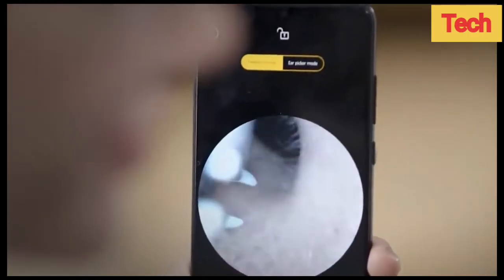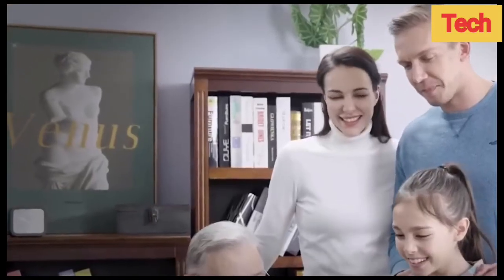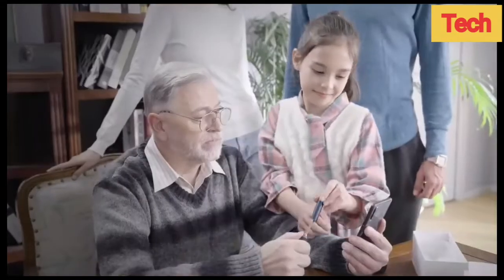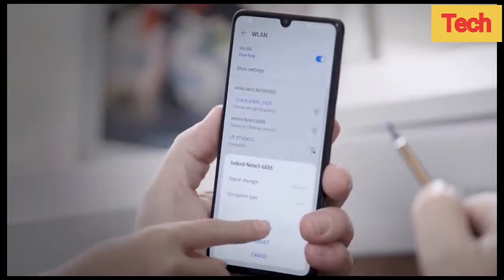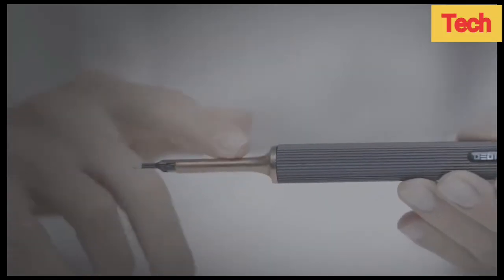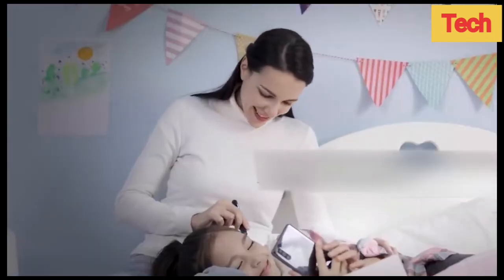Bee Bird features a 10 million pixel HD camera. You can view the footage on the app — it'll act as a guide allowing you to be as precise as possible. The high-speed Wi-Fi chip transmits the video without any lags. Bee Bird poses no damage to your eardrum since it's got a rubber-coated round head for the tweezer. There's also a small shadowless LED light for better clarity. The comfortable grip allows for a 360-degree easy repositioning.